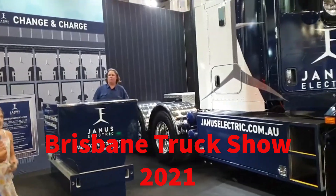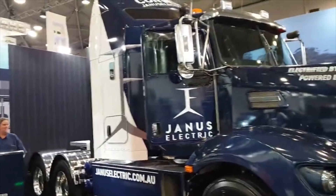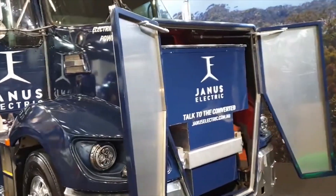Now who says you can't put a battery in a big truck? This is a big truck. And for all you bonneted lovers, it's a Kenworth. And there, my friends, is a battery.